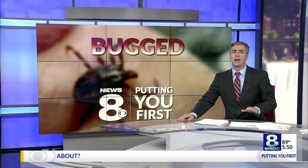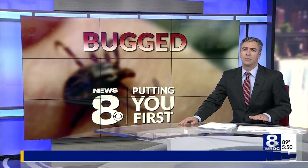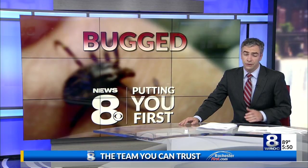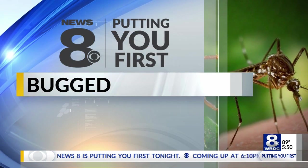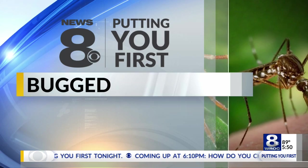News 8 is putting you first once again. Tonight we're talking about ticks and mosquitoes. They are seemingly everywhere right now. We're calling it 'Bugs' and for good reason. Joining me now is Dr. Maria Elena Velez de Brown. She is the Deputy Commissioner of Public Health in Monroe County.